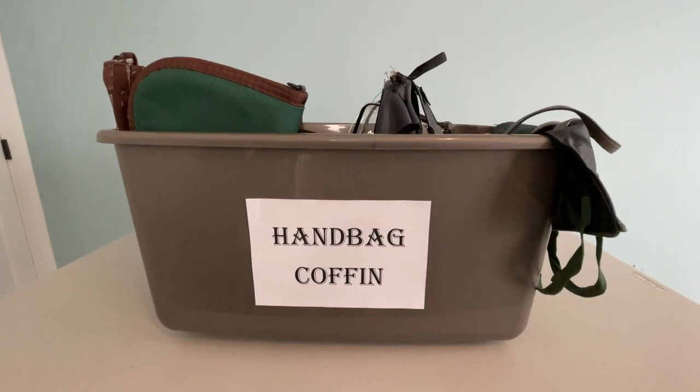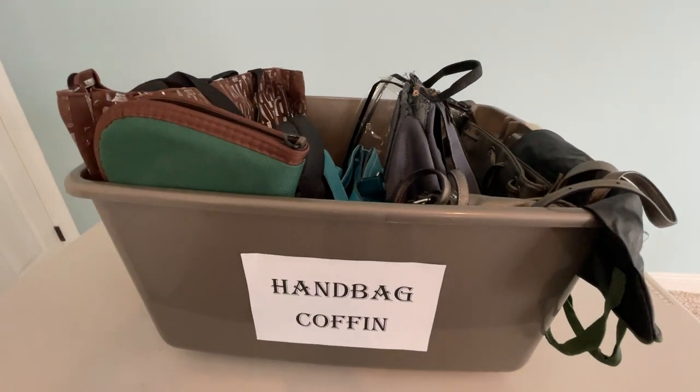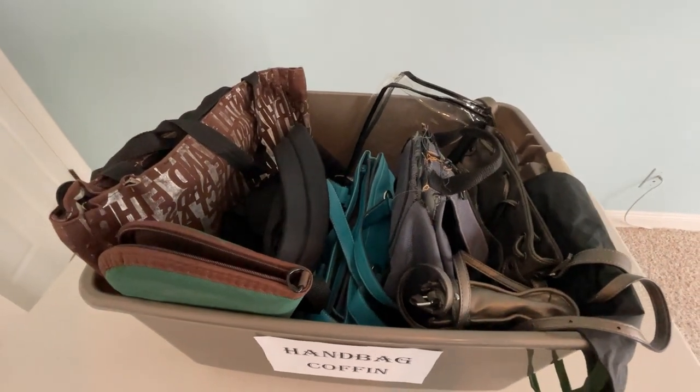Have I showed you inside my handbag coffin? You probably have one as well, right? I'm Angela Brown and this is Ask a House Cleaner. This is a show where you get to ask a house cleaning question and I get to help you find an answer.